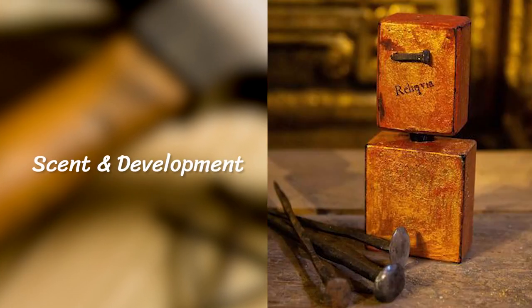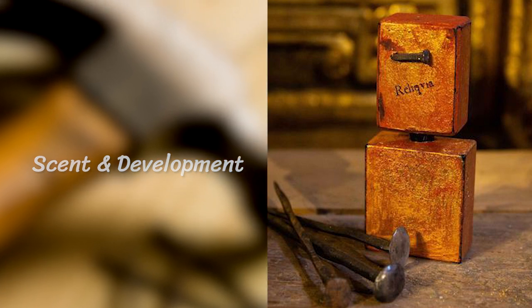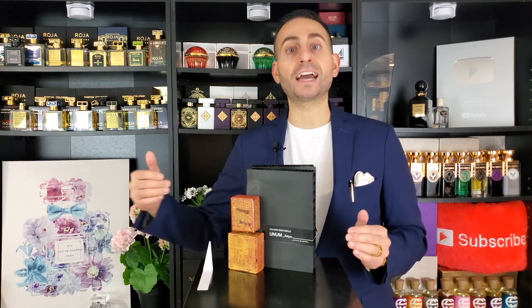The name Reliquia translates to relic, and I think it also comes from the Latin relinquo, which means 'I leave.' So this fragrance almost has this ancient artifact type of sensory experience to it — it definitely smells like something quite ancient.